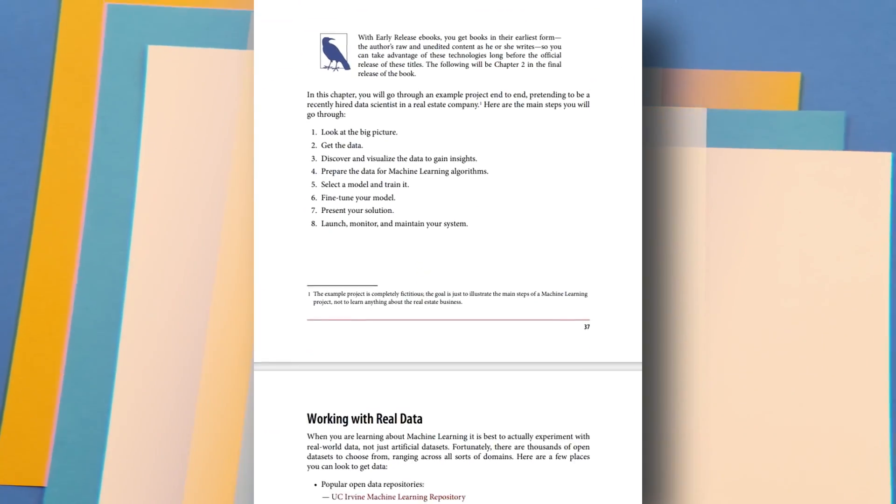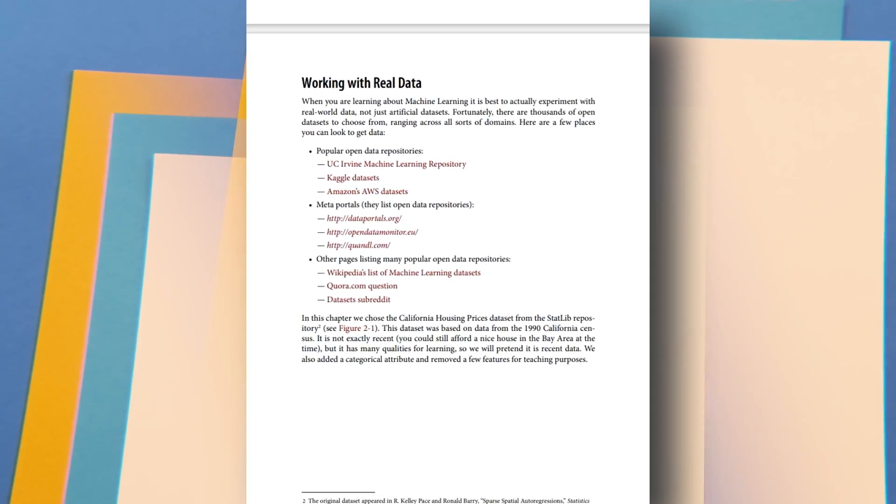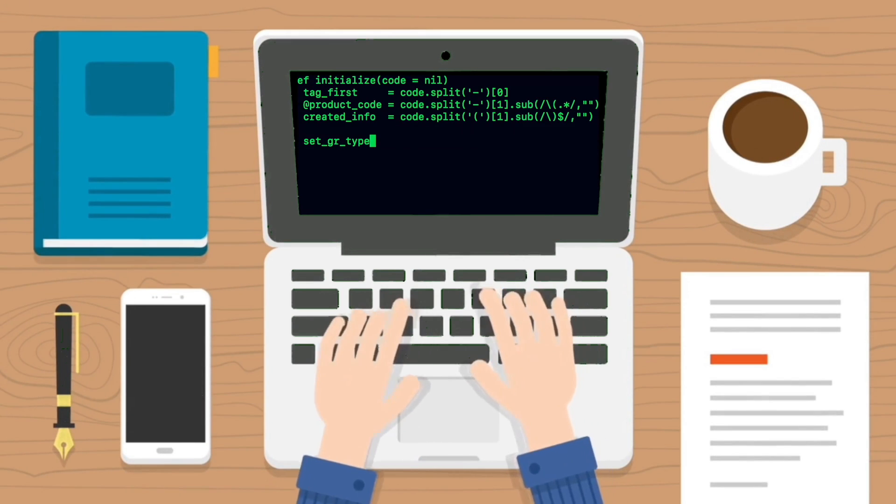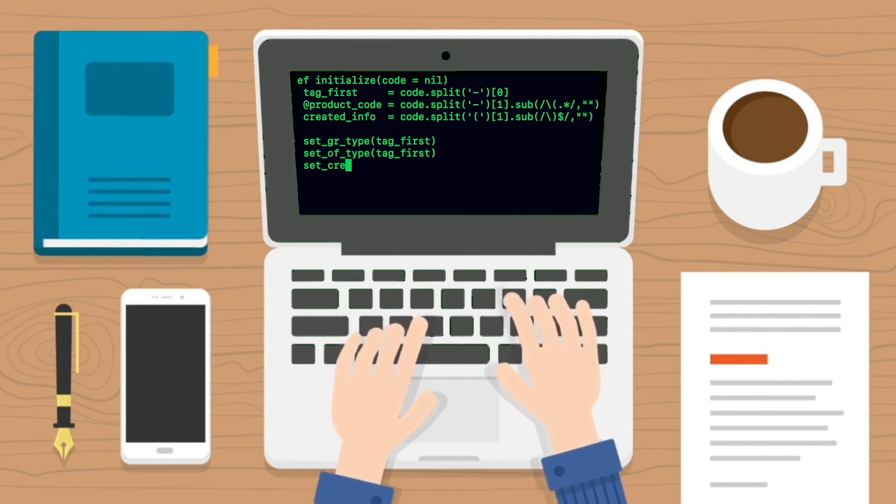This book has everything you need to know — from theoretical understanding to practical usage of the latest tools. After theory, you get code samples, which are also available on a GitHub repository. You can read the book and execute the code while reading. One important piece of advice: when learning from these books, do not copy-paste. Type the code by yourself. This gives you hands-on practice writing code and boosts your confidence.